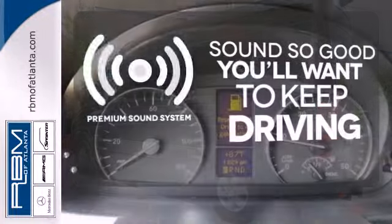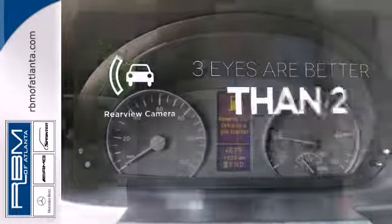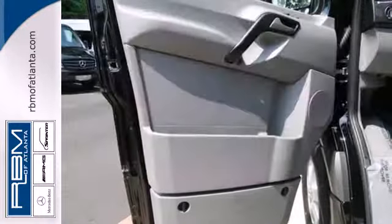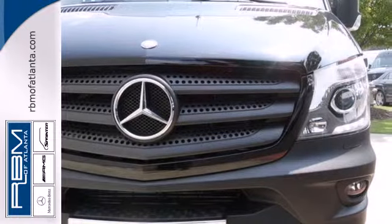You might take a drive just to listen to the premium sound system. The backup camera gives you a clear picture of what is behind you. You don't have to put your life on hold when you have Bluetooth. When it comes to heavy lifting, this award-winning Mercedes is the van you've been looking for.